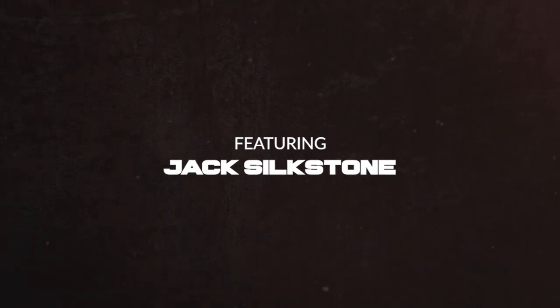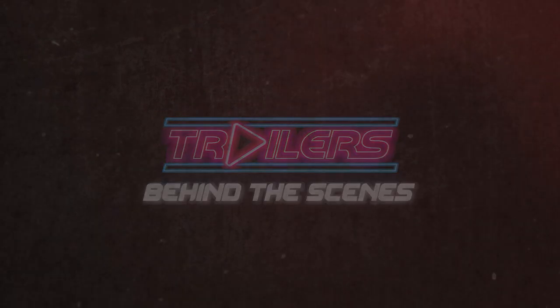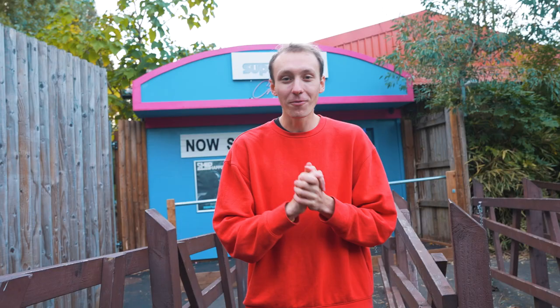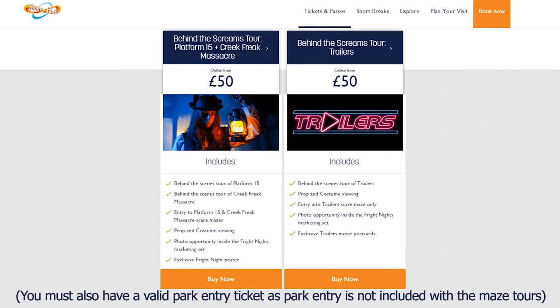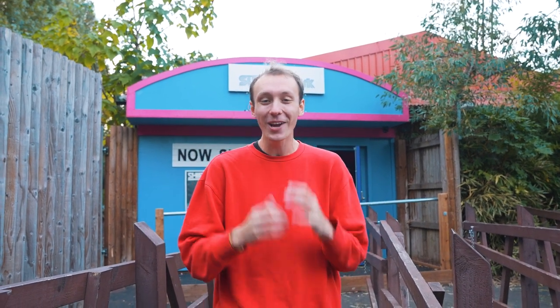My name is Jack Silkstone. Today I'm at Thorpe Park heading into the brand new maze Trailers for a behind-the-scenes tour. This year Thorpe Park are offering two behind-the-scenes tours — one covering Trailers, the brand new maze, and the other covering Creek Freak Massacre and Platform 15. These packages cost £50 per person and can be booked via the Thorpe Park website or app. Today we're heading into Trailers and meeting one of the lead creators, Steph Ricketts.